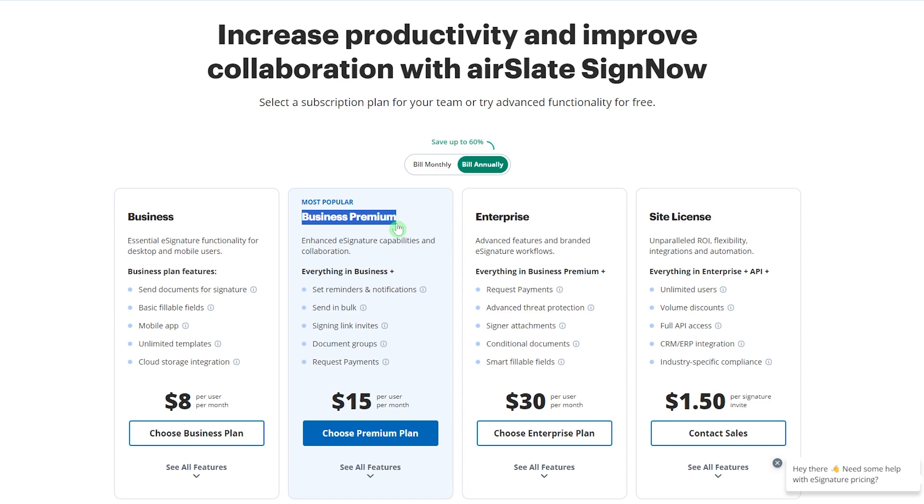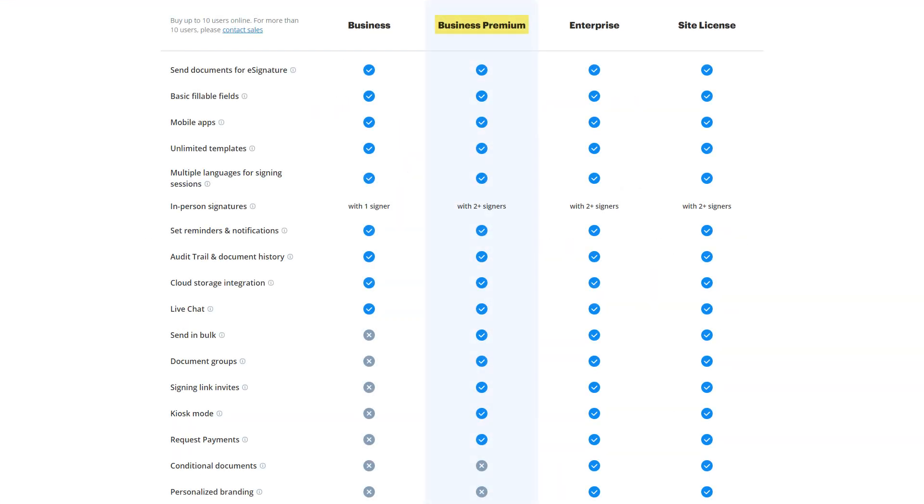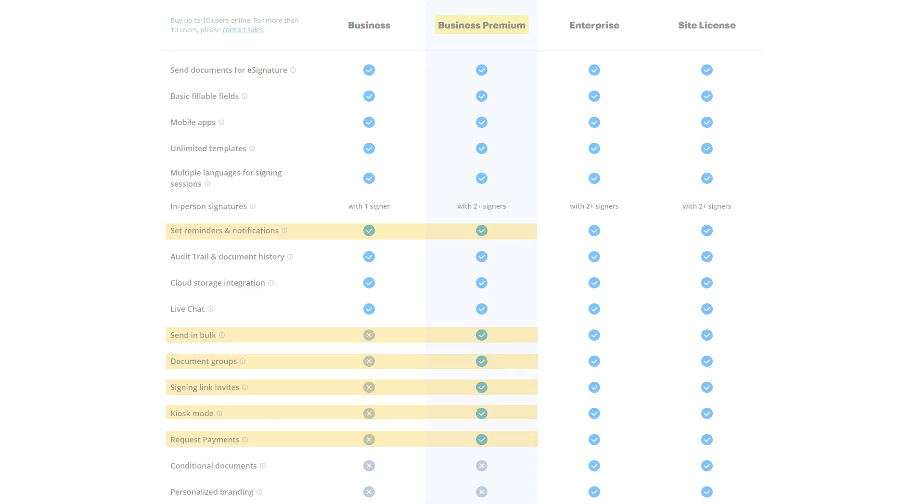Next, there's the Business Premium plan, which is the most popular package at $15 a month per user for a year, or $30 a month if you pay month to month. This plan gives you better e-signature features and everything in the Business package, plus the option to request payments, make document groups, send links with invitations to sign, send a lot of documents all at once, set reminders and notifications, and use kiosk mode in mobile apps.